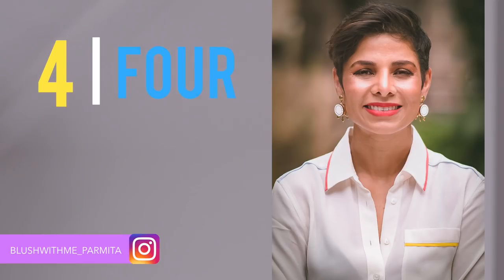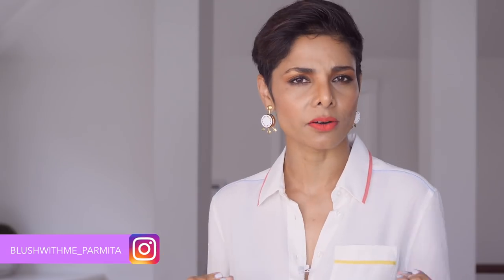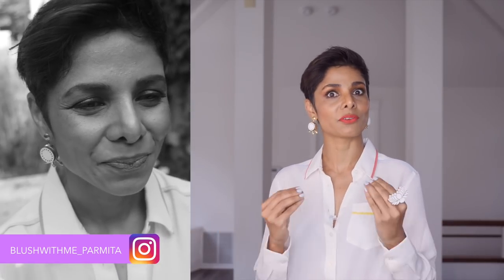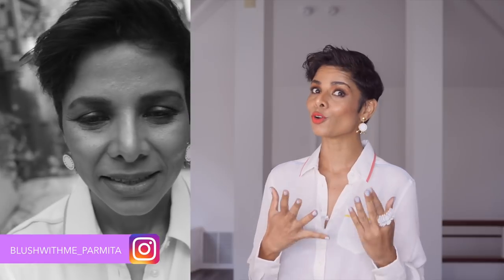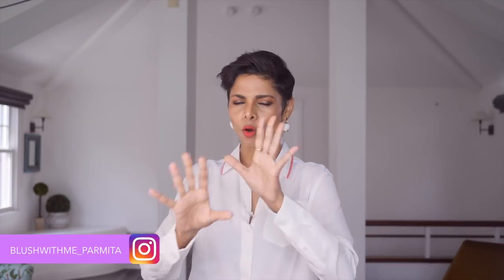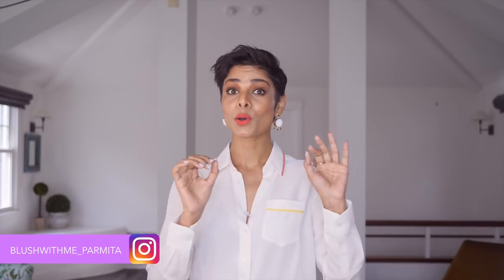Tip number four is lip biting and fake smiles. This is what happens when people are nervous in front of the camera. First of all, just stop biting your lips if you know that's what's making you look nervous. If you want to know how to avoid fake smiles, I have a video on that — I will link it in the description below, and all the videos I want you to watch will be linked at the end of this video.